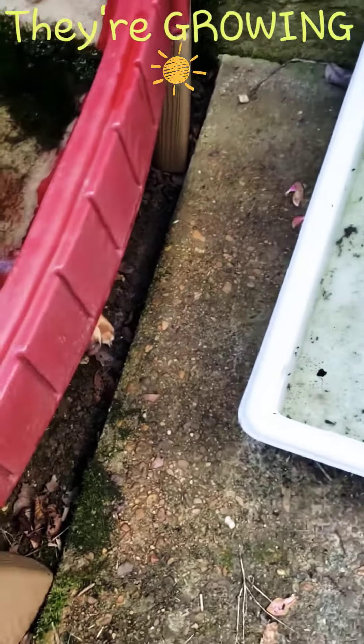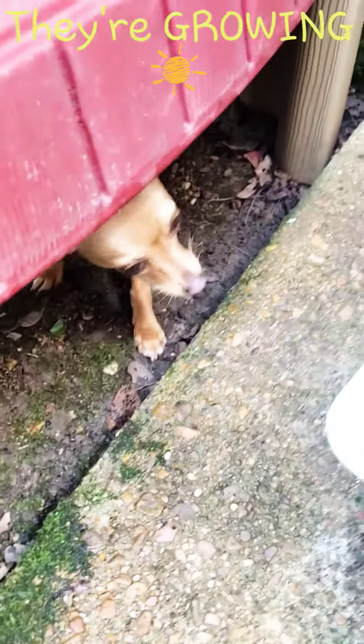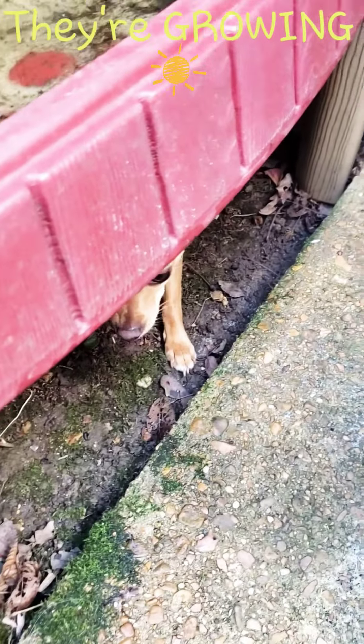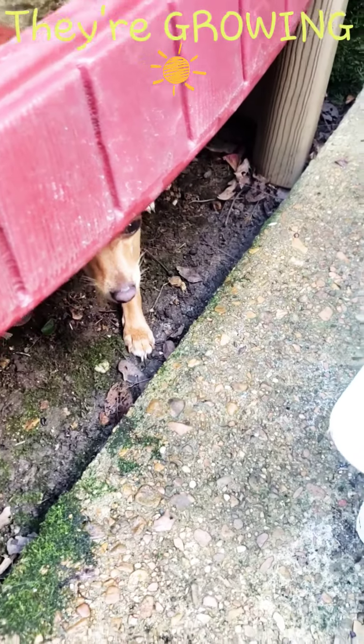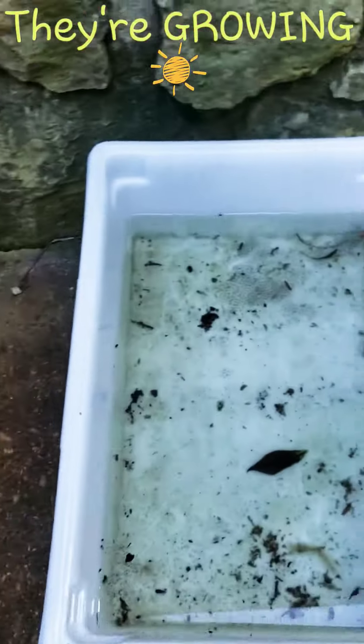The eggs are growing! I'm going to show you that in just a second. We have a little visitor — what are you doing? She's very, very curious about what's happening over here.